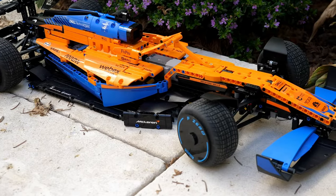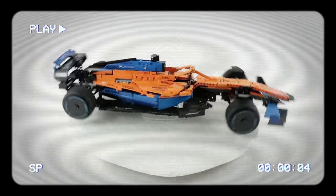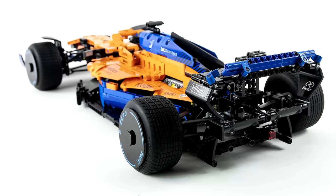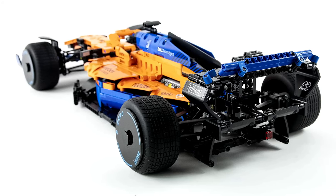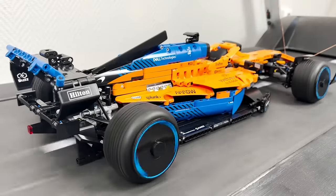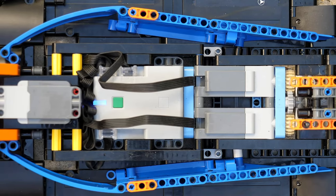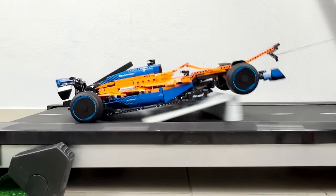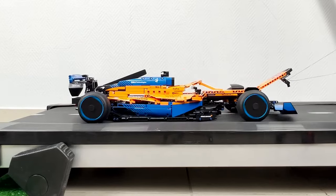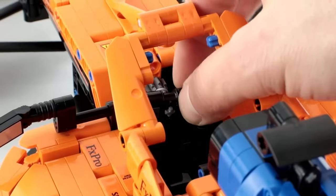LEGO Technic McLaren Formula One. Introducing the LEGO Technic McLaren Formula One set — an exhilarating addition to any LEGO enthusiast's collection. This sleek and intricate model captures the essence of the iconic McLaren Formula One race car with stunning detail and authenticity. Featuring 1,432 pieces, builders are treated to an immersive and rewarding building experience as they assemble each component of this legendary vehicle, from the aerodynamic bodywork to the intricate engine details. Every aspect of the McLaren Formula One car is faithfully recreated.